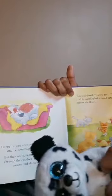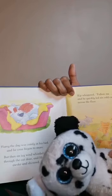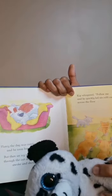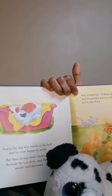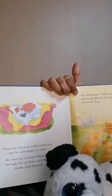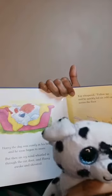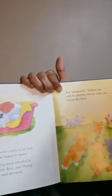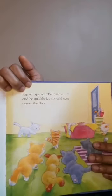'What are you doing in my bed? Scram, scram, go away!' The cats scattered around the room but only found hard, cold places to sleep. The dog was comfy in his bath and he soon began to snore. But then an icy wind whistled in through the cat door, and Harry awoke and shivered.